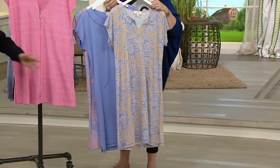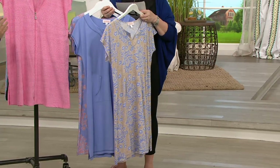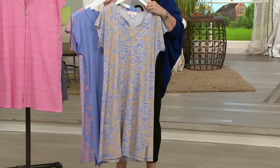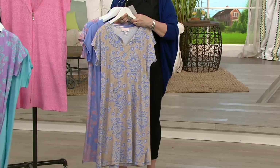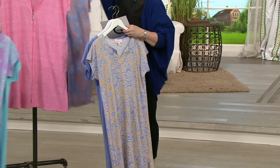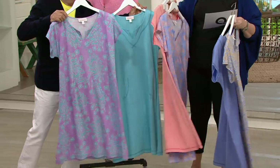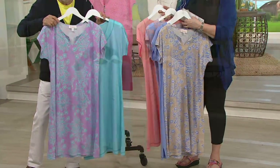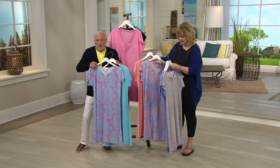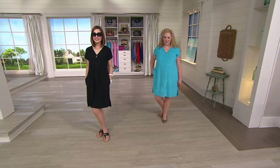These are your Ultra Jersey solid and print shift sets. You're getting two of them, and they are at a first-day clearance price of under $45. We have the Hydrangea, the lavender turquoise, and also the black and coral. Beautiful set. So let's go over to the ladies and talk about our Baby Terry.